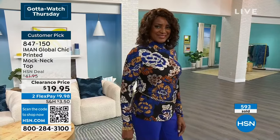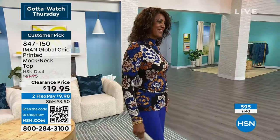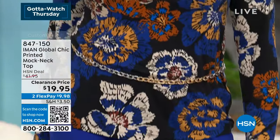Item number 847-150. Customer pick at $41.95, which is a great HSN deal price. They're loving the sapphire — Ingerborg is showing that beautifully. Everybody loves it.